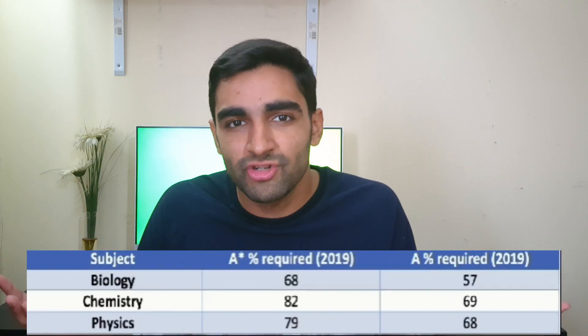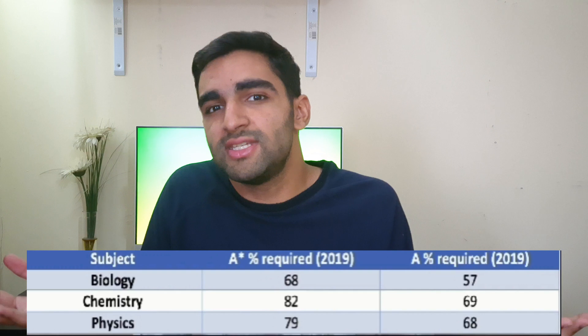Do you know what's the worst catfishing of all time? Showing someone A-level biology grade boundaries and making them believe that A-level biology is easy. 68% for an A-star — surely this must be easy. You might compare the grade boundaries to chemistry or physics and think easy A-star in the bag.